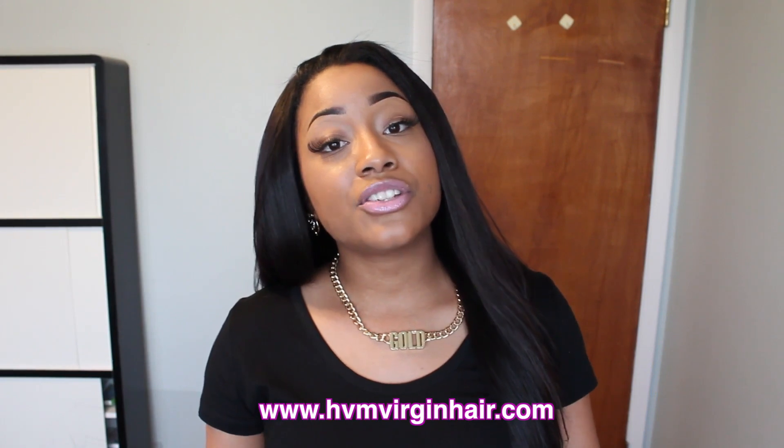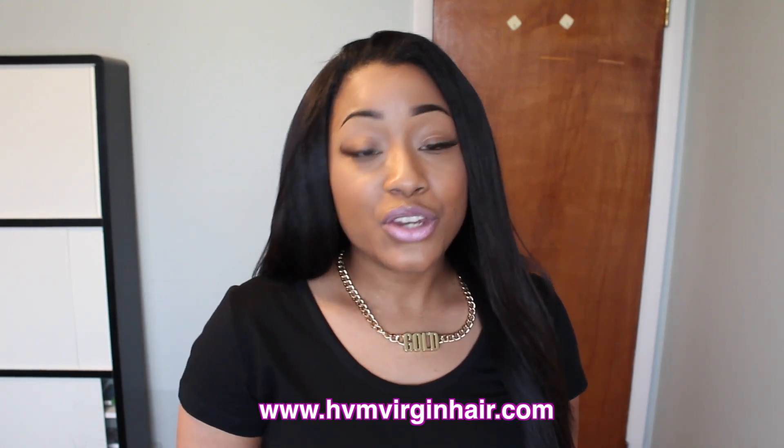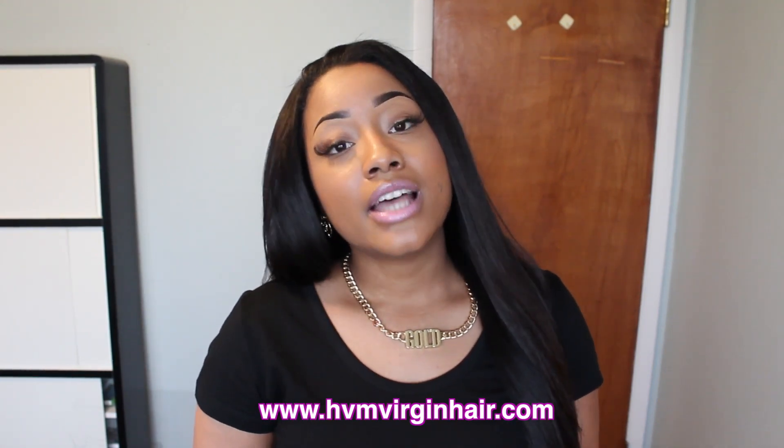If you are in the market looking for some new hair, keep on watching. These lovely tresses are from a company called HVM Virgin Hair, a New York City based hair company specializing in virgin, unprocessed hair.